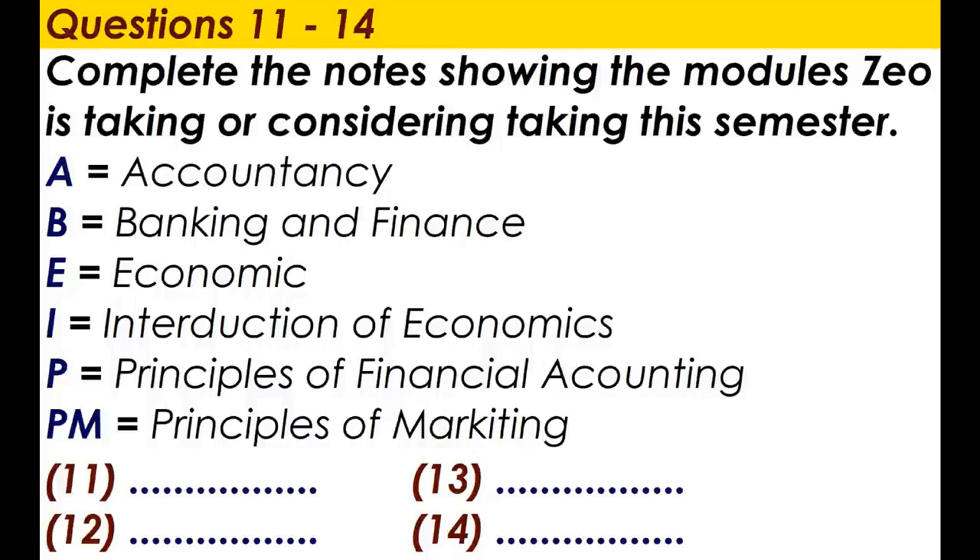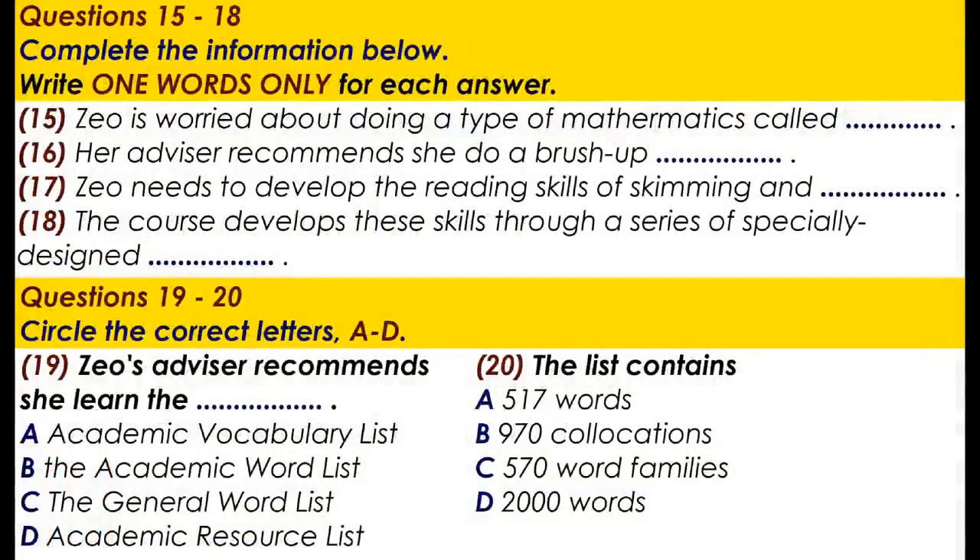How do you feel about that as a package? It's OK, I think. But I'm a bit worried about the maths. There'll be some statistics to do, won't there? Basic statistics, yes, but nothing more difficult than your last year of school maths. I know, but our maths syllabus was a bit old-fashioned — mostly algebra, geometry, trigonometry and stuff. Hardly any stats.